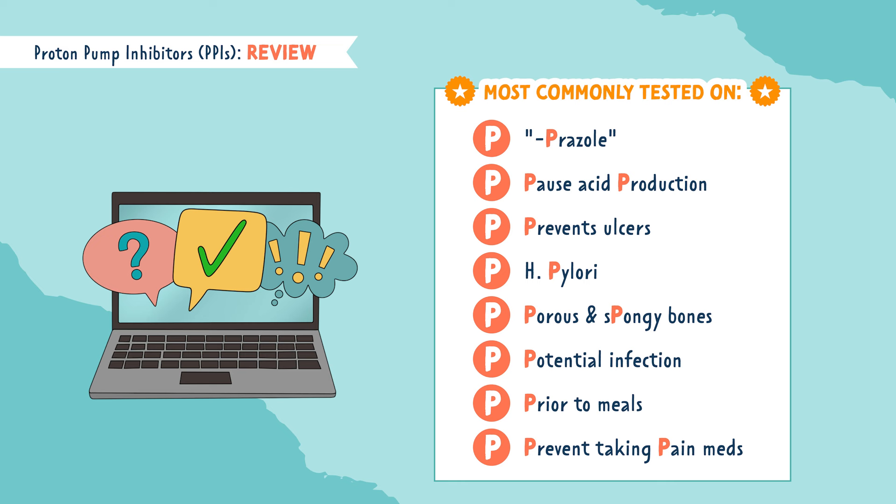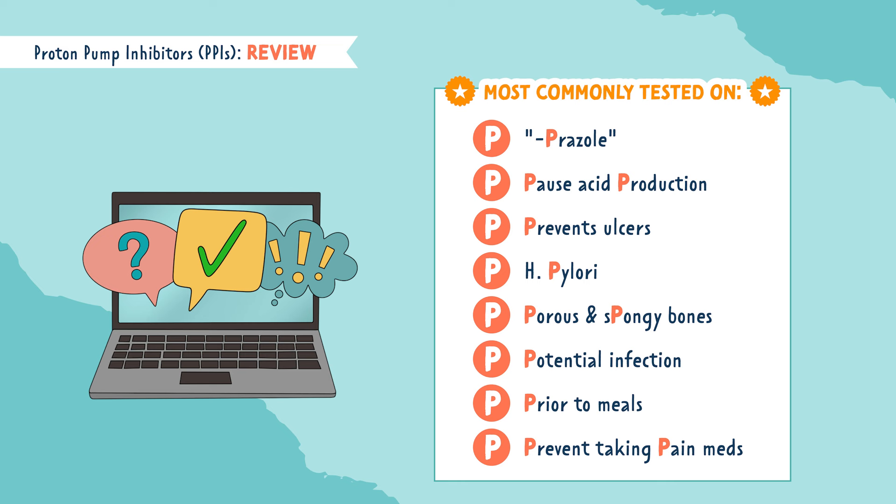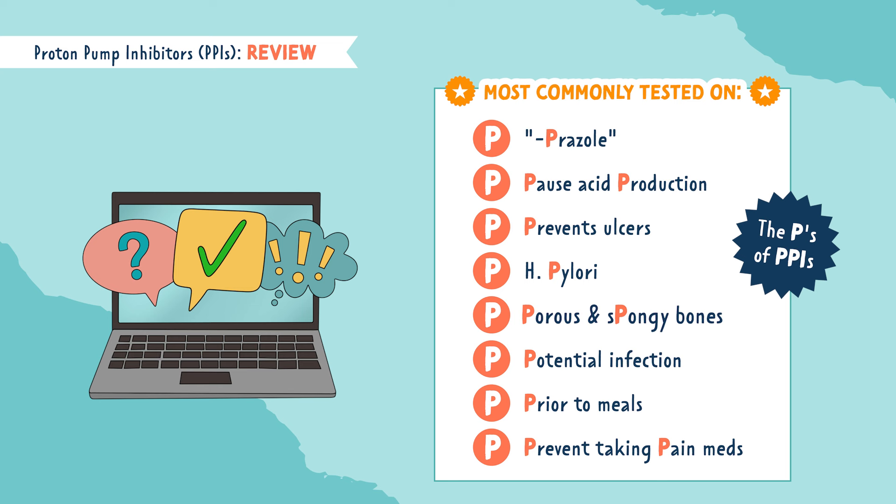Let's review the most commonly tested points — the P's of PPIs. The suffix for PPIs is prazole, like omeprazole. PPIs pause or inhibit acid production in the stomach. They are used to prevent ulcers, and also to treat a bacterial infection called H. pylori. Long-term use can cause porous and spongy bones, leading to fractures or osteoporosis. The decrease in acid production can lead to potential GI infections such as C. diff.